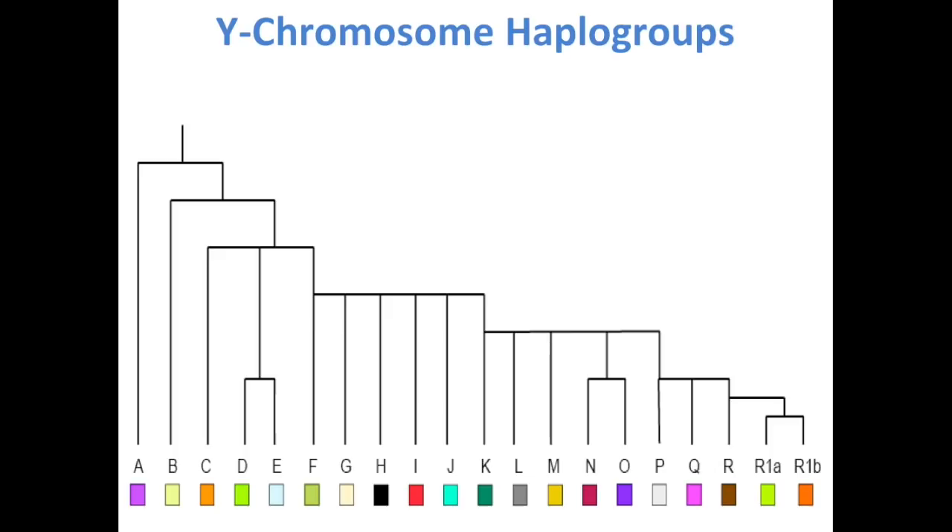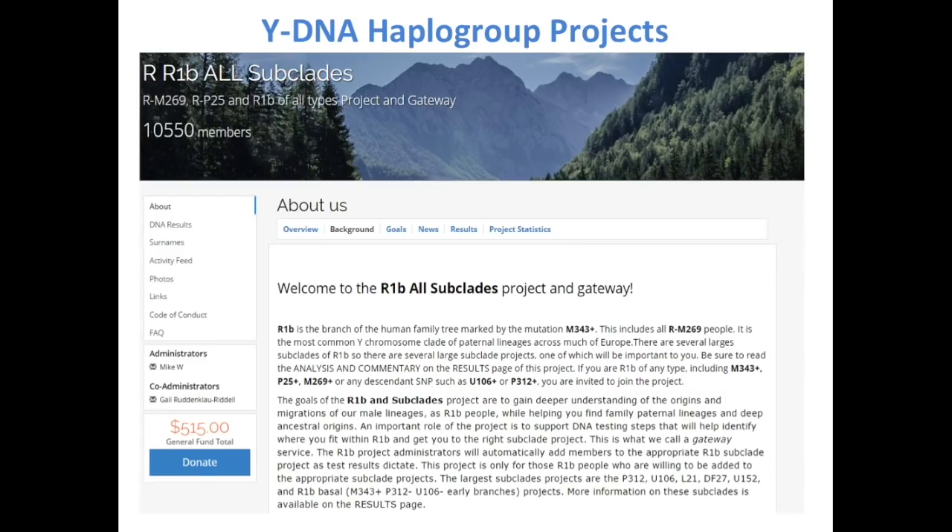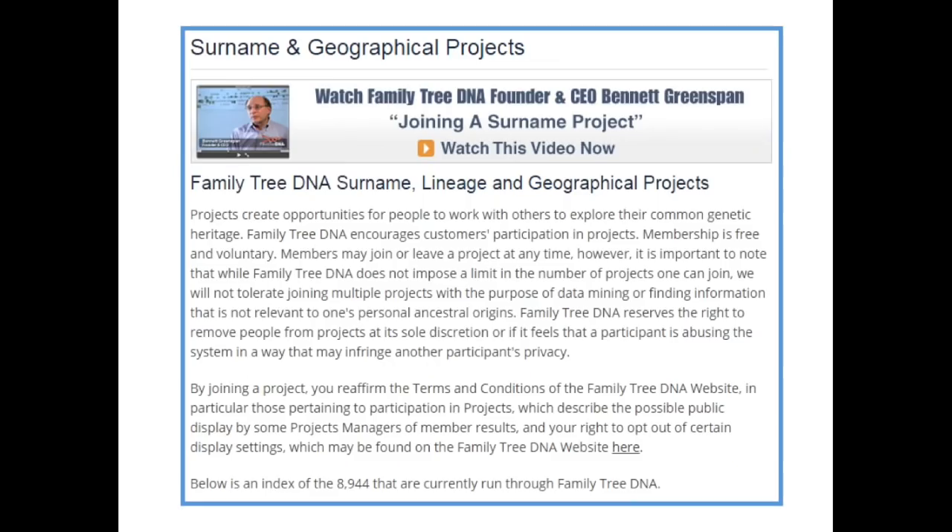You also get a Y-DNA haplogroup with your test. A haplogroup is a genetic population group of people who share a common ancestor on the paternal or maternal line. Haplogroups are assigned letters of the alphabet, and refinements consist of additional number and letter combinations. The most common haplogroup for males in Western Europe, including Ireland, is R1b. One of the best things that Family Tree DNA has are the projects — thousands of them run by enthusiastic volunteers. There are haplogroup projects, surname projects, geographic projects. I urge everyone to join these projects and talk to the administrators.